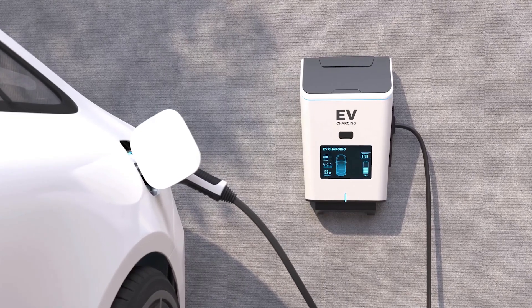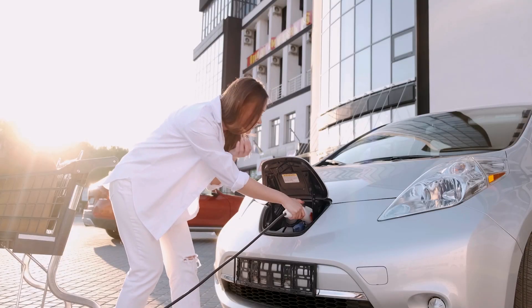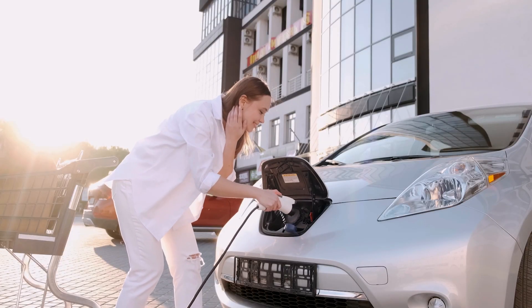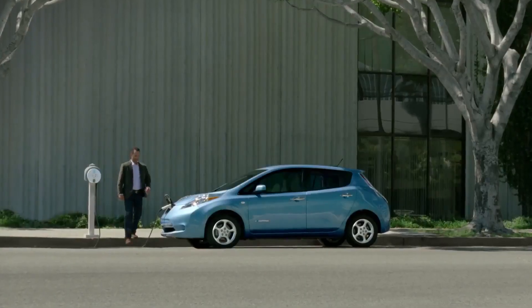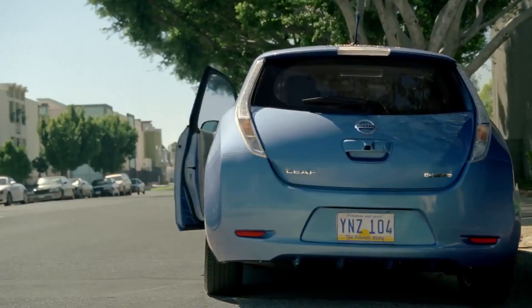No one mentions that the number one rule in owning an EV is installing a charger at home. I once decided to scan my wife's Nissan Leaf battery after four years of use — she always charged at home during the night. And guess what? There was no sign of wear; the condition of the battery remained the same. On the other hand, relying too much on superchargers can heat the battery excessively, leading to long-term wear.